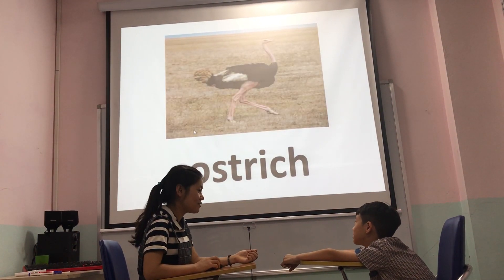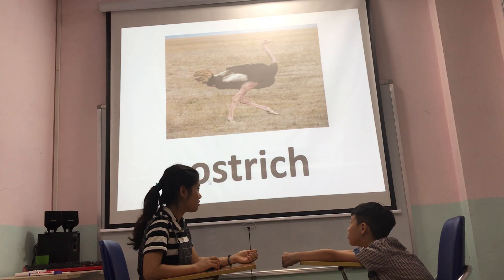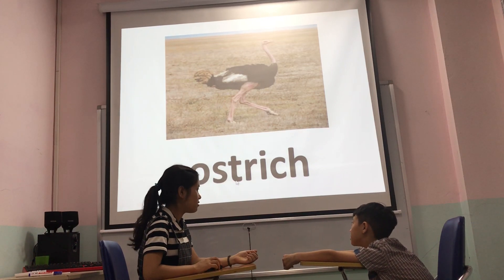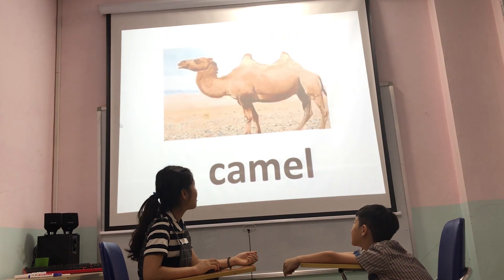What animal do you see? It's an ostrich. How do you spell ostrich? O, A, D, O, I, C, H. Okay.